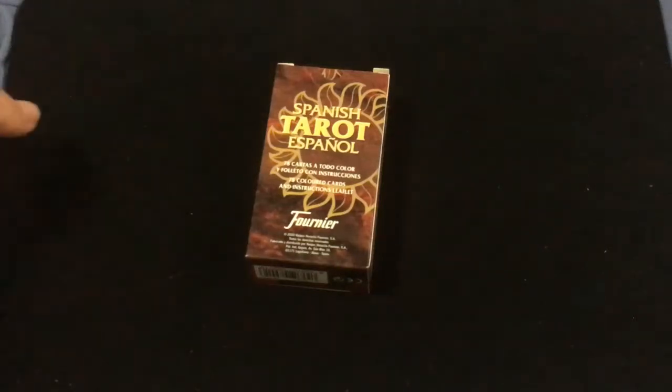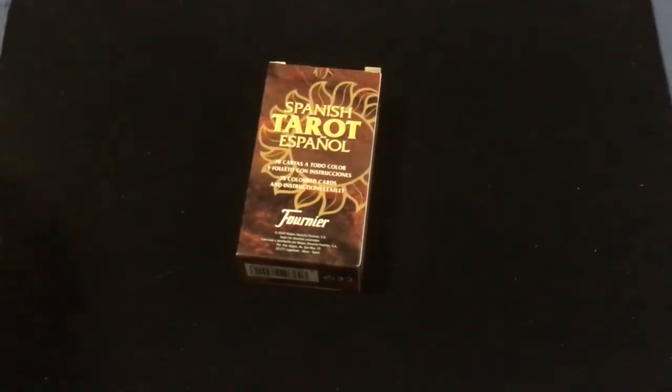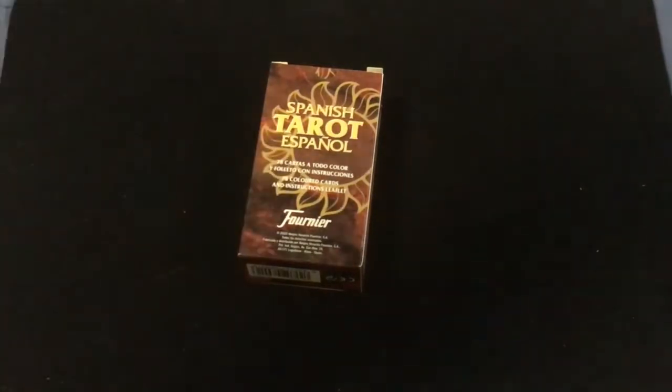Hello everyone, this is April 2nd back with my deck here today. We're looking at another tarot deck — it's been a while. This is a Spanish tarot deck from Fournier.